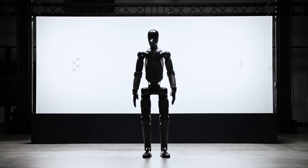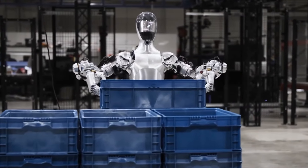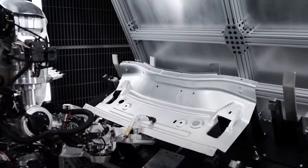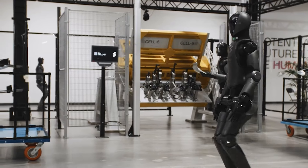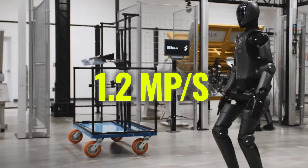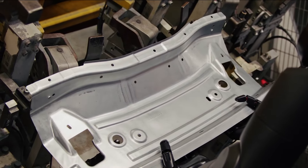This increased battery life allows it to operate for up to 5 hours on a single charge, which is crucial in real-world applications such as a manufacturing plant, where the robot can work alongside human workers taking on repetitive and strenuous tasks. Its top speed of 1.2 meters per second ensures efficient movement across workspaces, whether transporting materials or assisting in assembly lines.